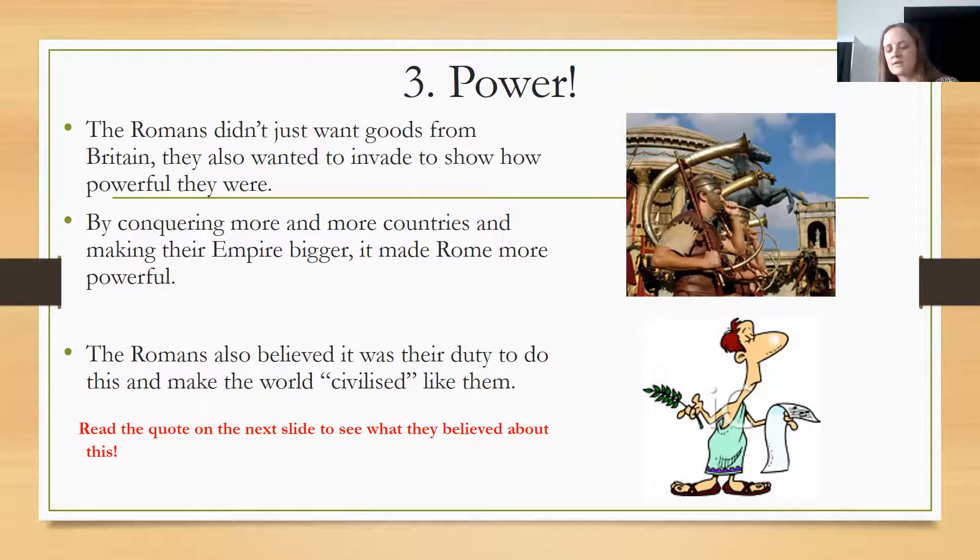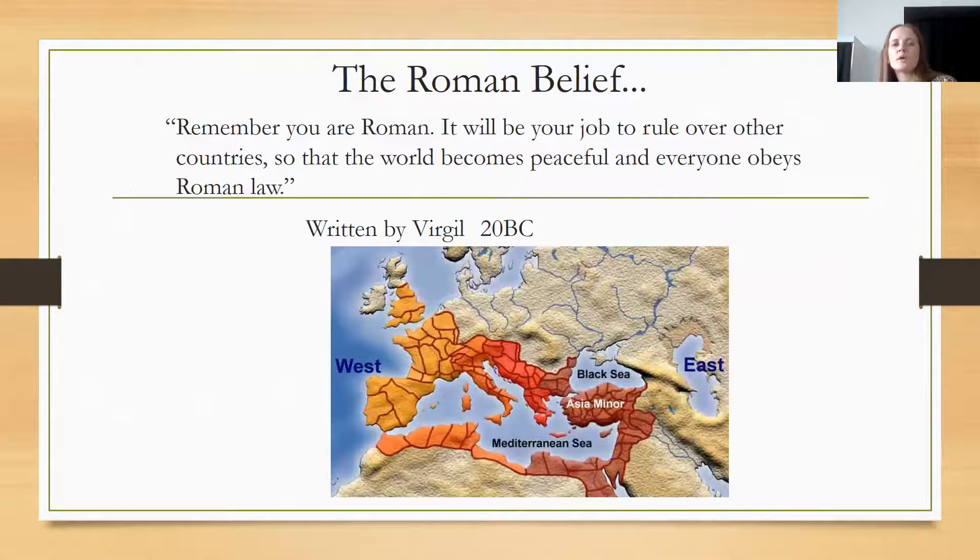The Romans saw their beliefs as the correct ones, and anyone that didn't believe in the same things as them they would call uncivilised. They saw it as their duty — what they were born to do — to conquer other countries and civilise the world they were taking over. As the quote states: 'Remember, you are Roman. It is your job to rule over other countries so that the world becomes peaceful and everyone obeys Roman law.' Their belief was that it was their job to conquer and rule, regardless of whether those countries already had rulers, so that everyone lived under Roman law.